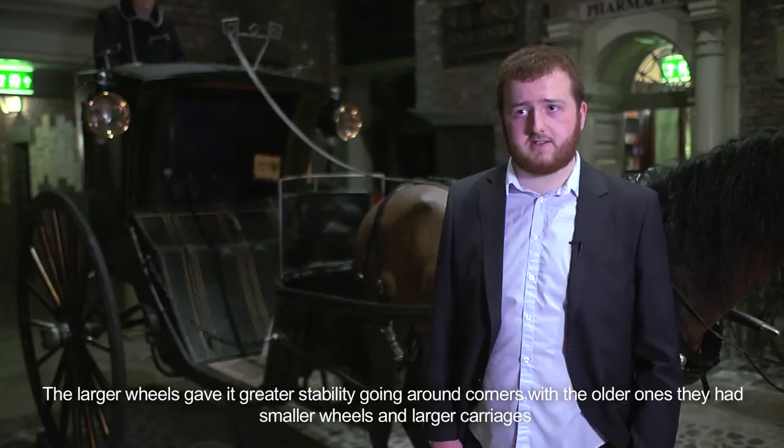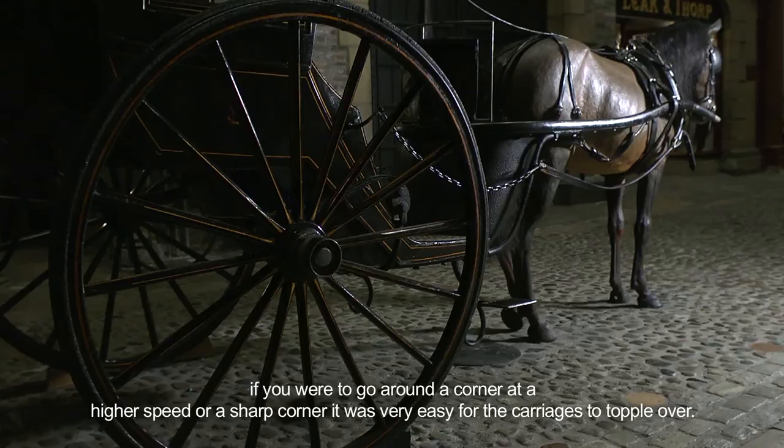The larger wheels gave it great stability going round corners. The older ones had smaller wheels and larger carriages. If you were to go round a corner at a higher speed or a sharp corner, it was very easy for the carriages to topple over.